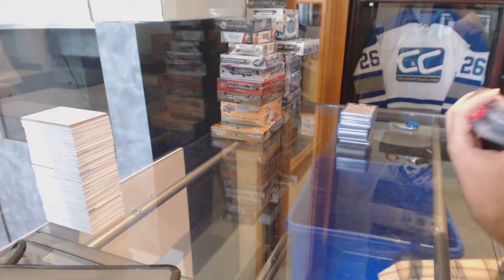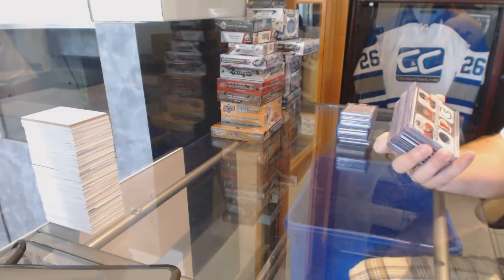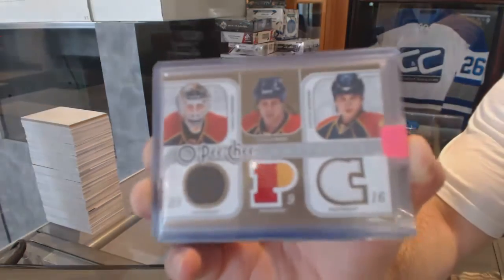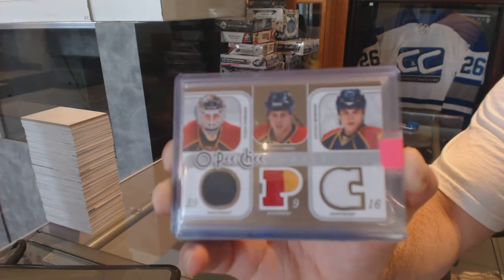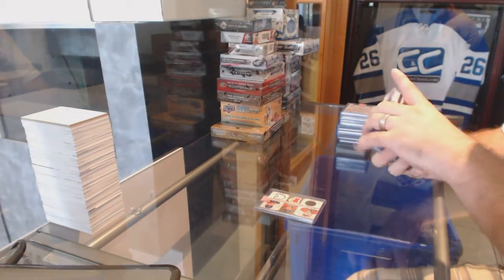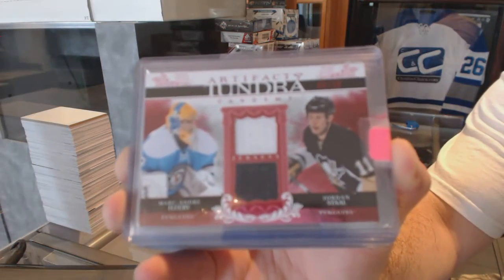We start off with an OPG triple material for the Florida Panthers of Vokun, Weiss, and Horton. A lot of the stuff is stuff that you will have not seen in a long time, so we try to make it as fun as possible for the Florida Panthers. We've got for the Pittsburgh Penguins, number 250, Tundra Tandem's dual jersey of Fleury and Stahl.